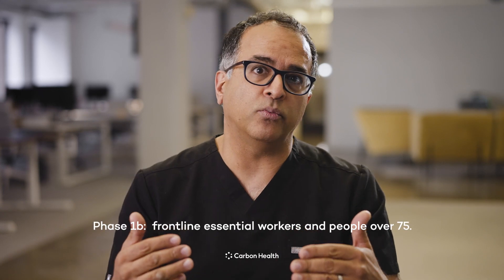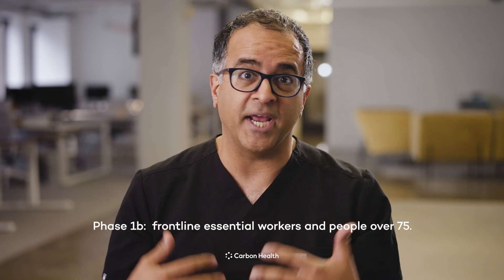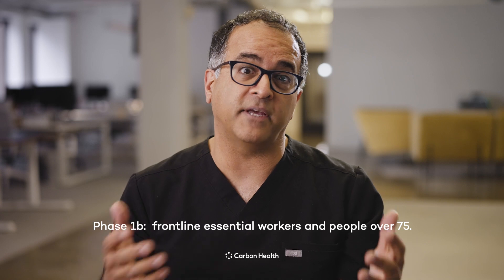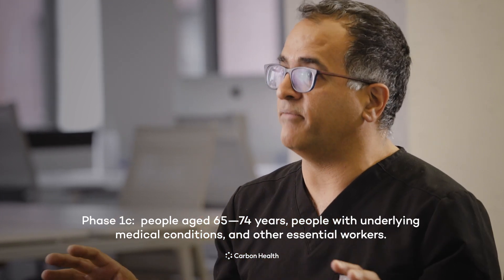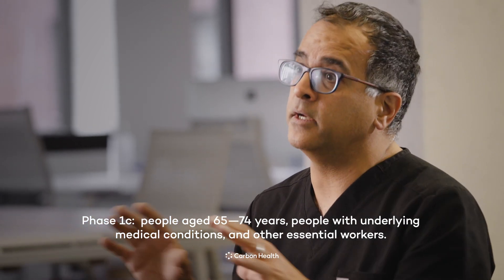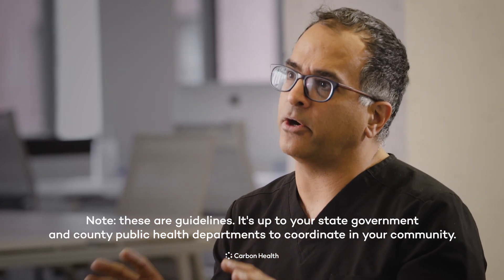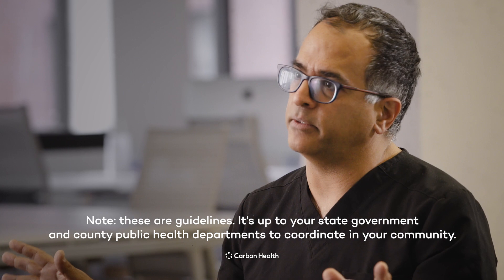The next phase will be those essential workers that help to keep our society going. There are many different types of job classes that fit into this, and once we get those folks vaccinated, we can start to move on to people who have underlying medical conditions or those who again demonstrate an increased risk of mortality from COVID-19 infection. Once we've taken care of these higher priority groups, then we can get the vaccine out to the rest of the population.